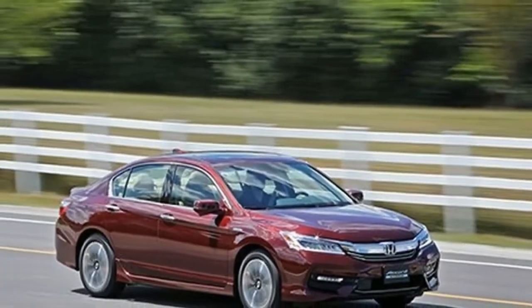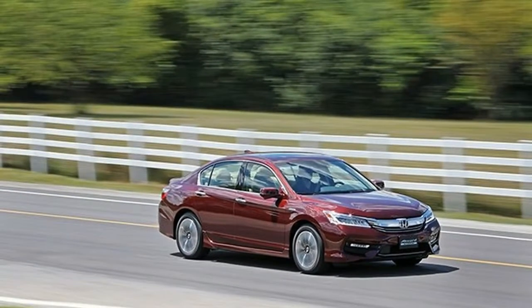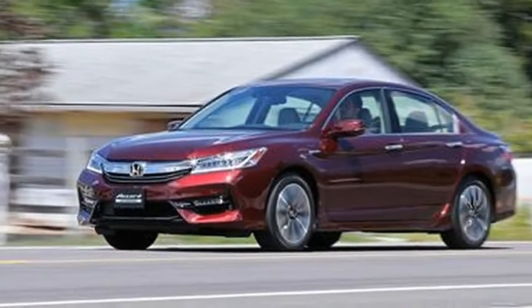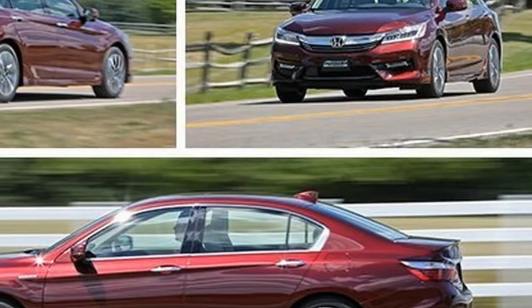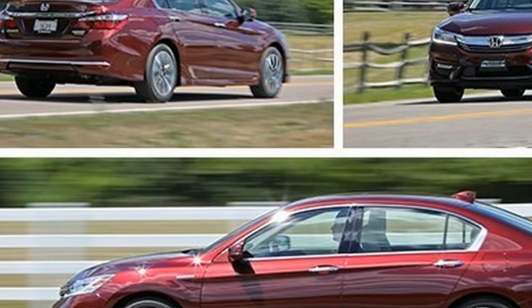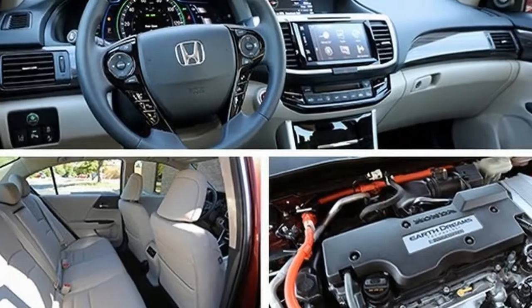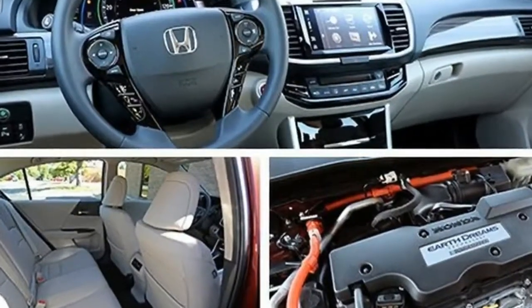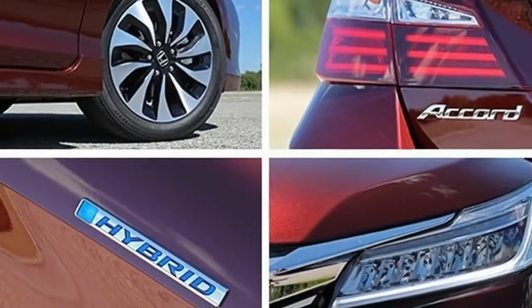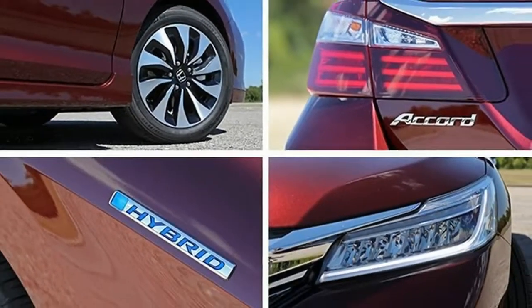However, any model that flaunts a hybrid badge is really a numbers car. With each ebb of the brake and each lift of the accelerator, they recover precious watt-hours in an attempt to save thousands of gallons of fuel over the life of the vehicle, which can add up to serious dollars — particularly when today's environment of cheap gasoline eventually comes to an end.